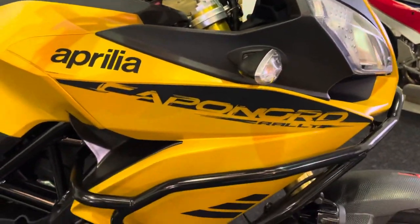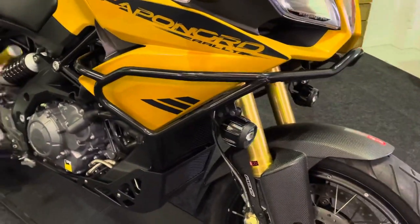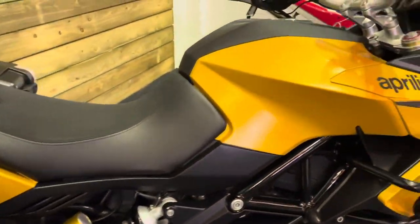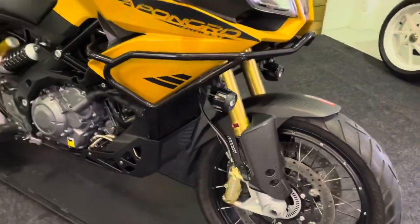You've also got the engine bars there and the fog lamps, as you can see, and a bash plate as well. The bike comes with the Aprilia ADD electronic suspension, which is a fantastic system and works really really well. You also get ABS, heated grips, and cruise control.